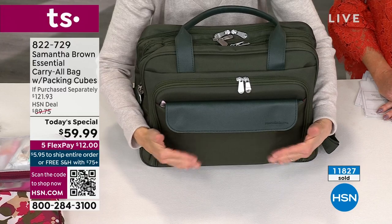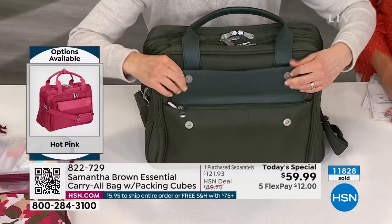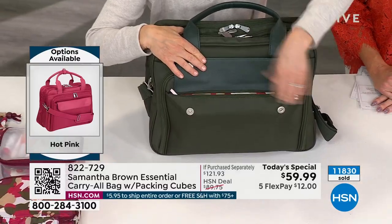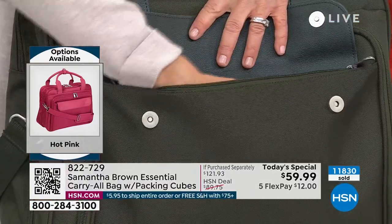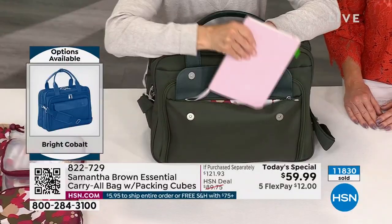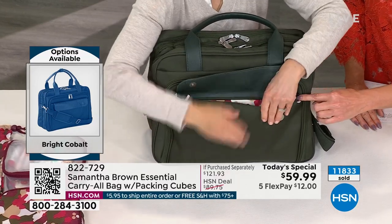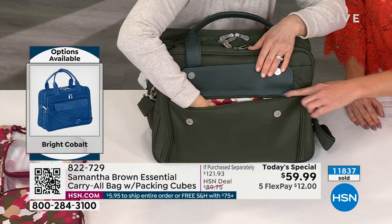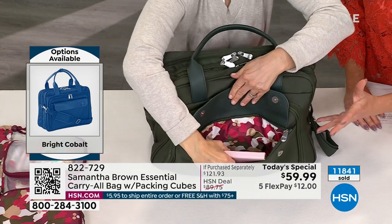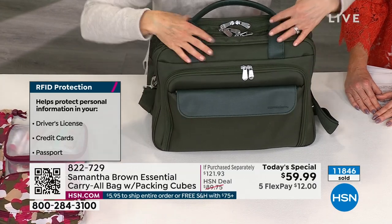This front pocket is RFID blocking, right under these magnetic snaps. Magnetic snaps lead to a zippered pocket — two types of security right there. I keep my travel journal in here. But if you don't have an RFID wallet, you want to put it there, and as you can see, you have tons of space. It's just so well-made, and with the same beautiful lining — just a little peek-a-boo of sunshine.